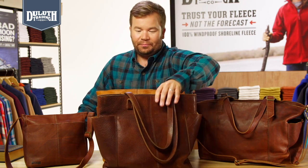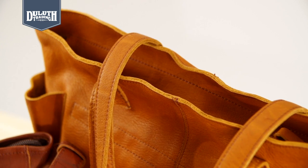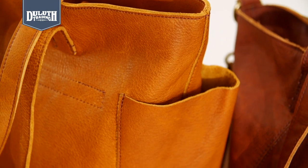Here's the proof. This bag belongs to one of our Duluth crew. She's been carrying it every day for five years, and it still looks great. Bumps, scrapes, and scratches that would shred other bags just become part of the character.